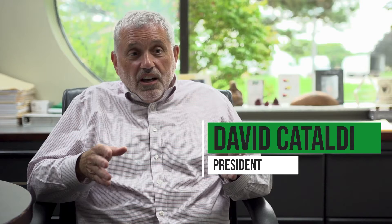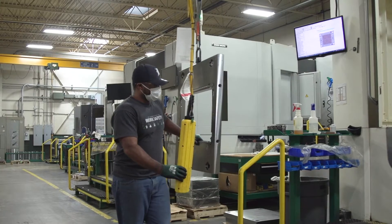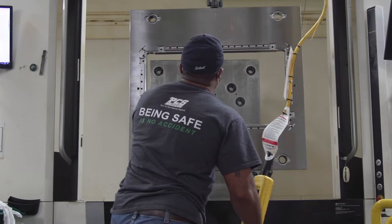PCS company was started in 1960, about 62 years ago. PCS stands for pins, cores, and sleeves, which are fundamental pieces of an injection molding tool. It was founded by a couple of guys, family, and evolved over the years, going through some ownership changes.